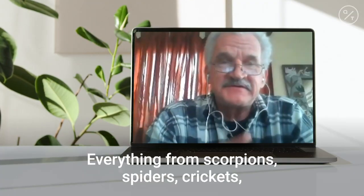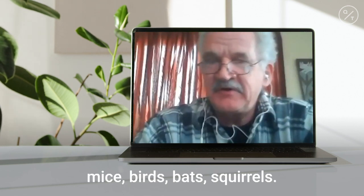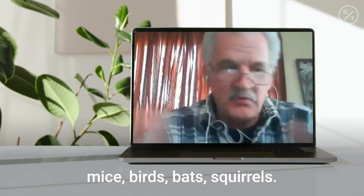This was really interesting because it shows that cats are catching a lot that their owners might never even know about — everything from scorpions, spiders, crickets, mice, birds, bats, and squirrels.